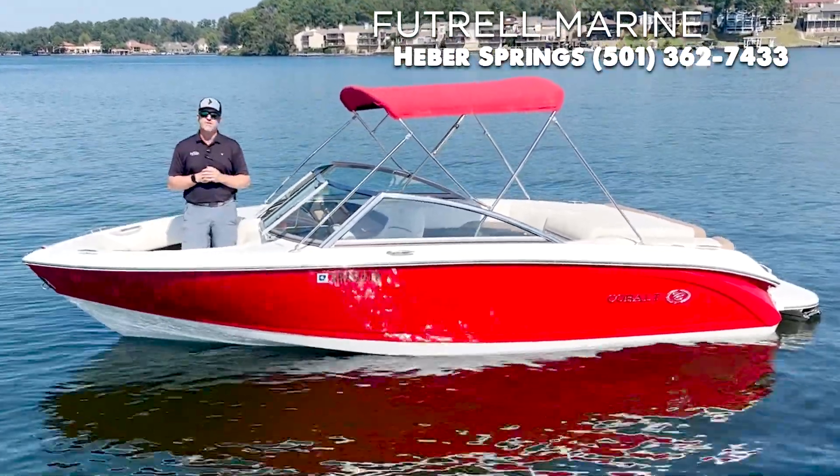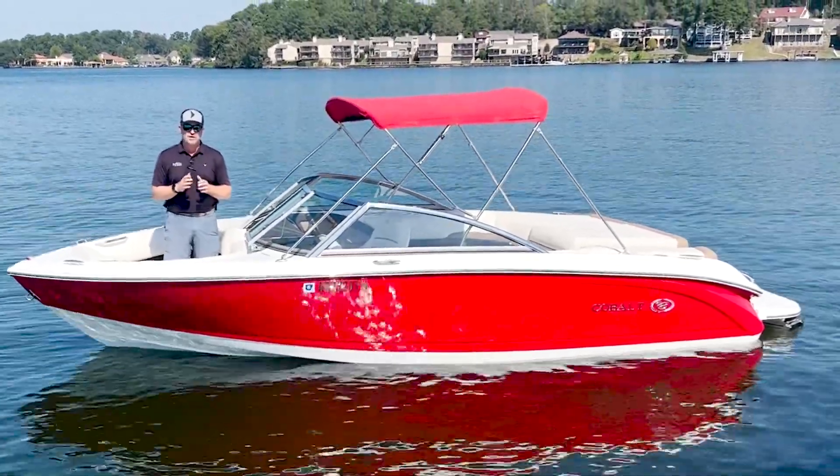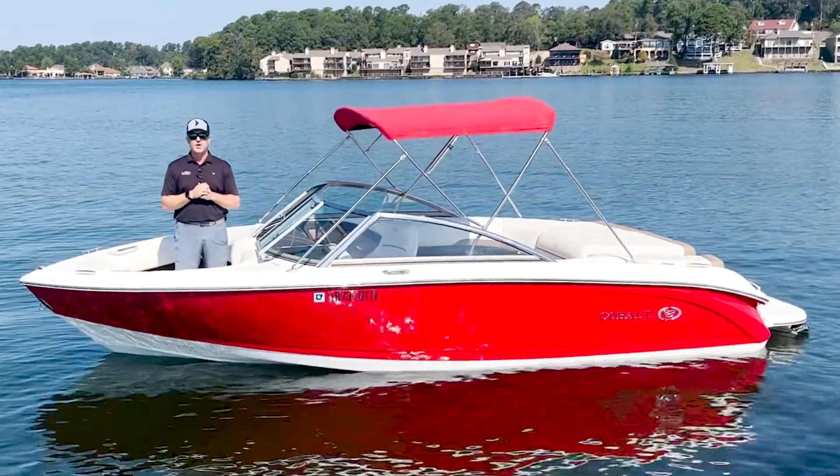You've also got this boat equipped with a Volvo 225 horsepower inboard-outboard motor, which is plenty sufficient for any power sports or water sports that you want to do while you're out on the water.